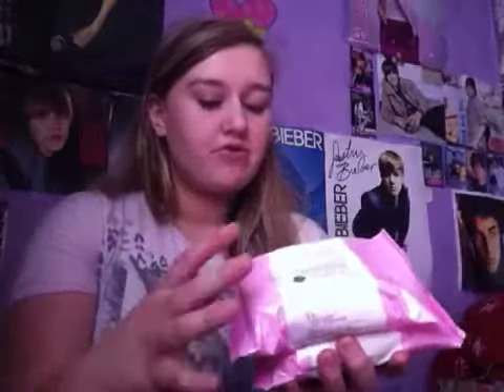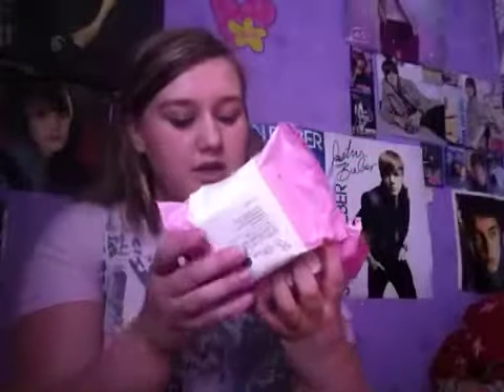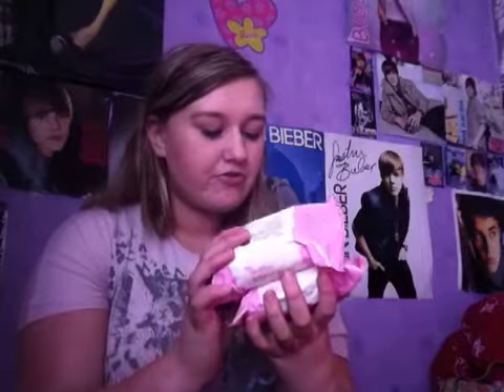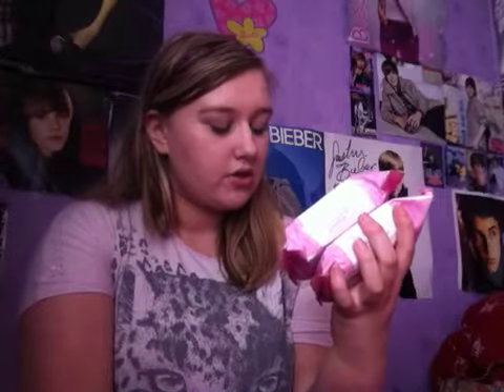The first thing I bought from Primark were these PS Love Your Skin twin pack of gentle facial cleansing wipes. These were £1 for two packs. They're fragrance free and you get 25 in each pack. I think they have vitamin B5. And I love the packaging on them because it's pink and white polka dot.